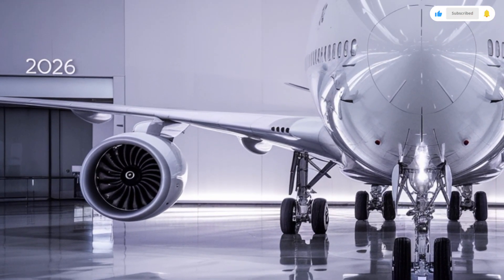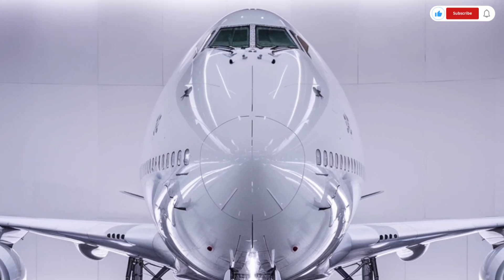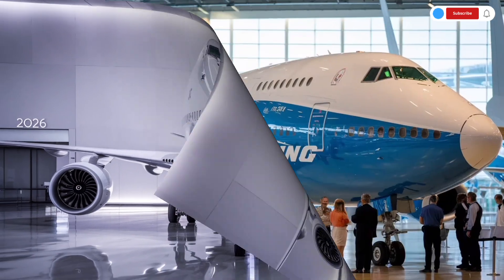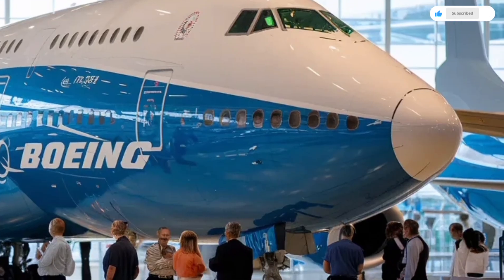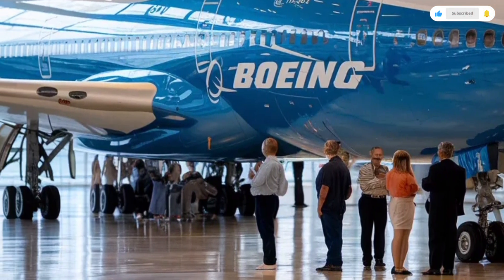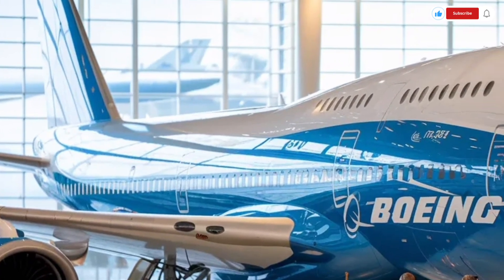The first thing you notice when standing near the 2026 Boeing 747 is its overwhelming scale. The aircraft stretches across the tarmac like a moving city, with its signature hump on the upper deck proudly reminding everyone why it earned its global nickname. The new generation of the 747 doesn't abandon its classic silhouette, but it embraces modern aerodynamics with a sharper nose cone, redesigned winglets, and improved structural lines that reduce drag and improve fuel efficiency.